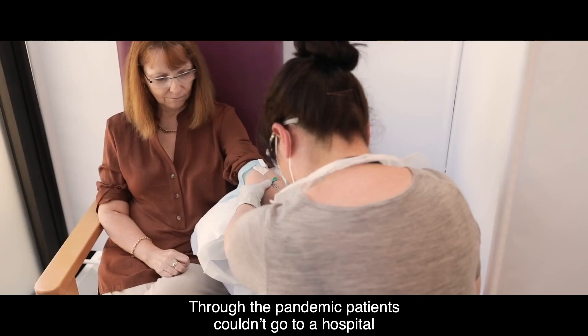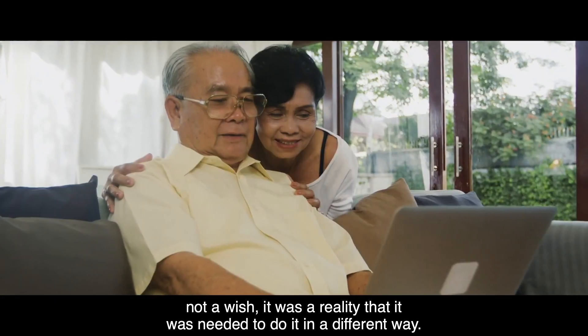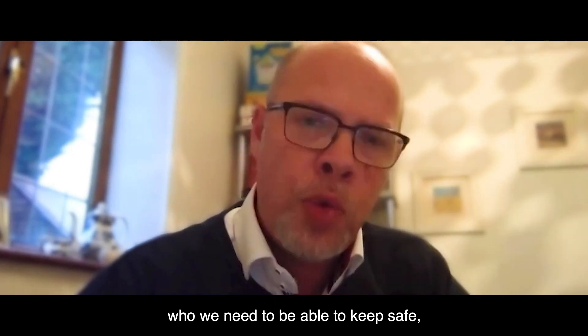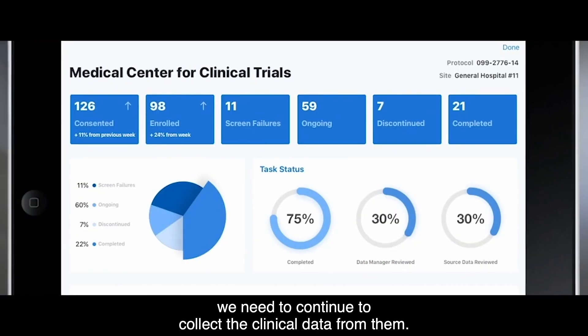Through the pandemic, patients who didn't go to a hospital couldn't access that healthcare delivery, so it was now not a wish — it was a reality that it was needed to do it in a different way. We've got all of these people who are in clinical trials who we need to be able to keep safe, we need to be able to keep supplied with their drug, and we need to continue to collect the clinical data from them.